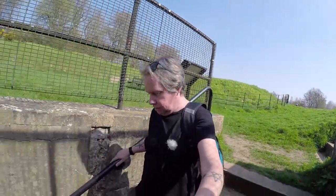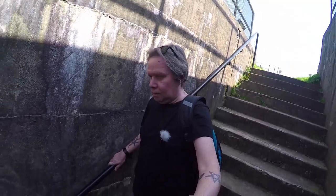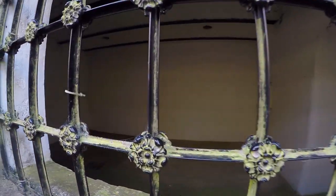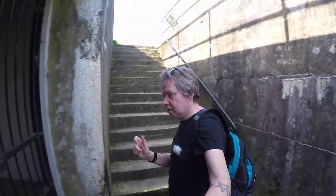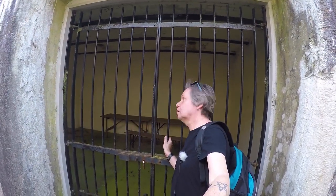Just going to walk down here and quickly show you some of the little rooms along Reigate Fort. This place never saw any action, but it would be great to do an investigation here actually. It's all been cleared out.